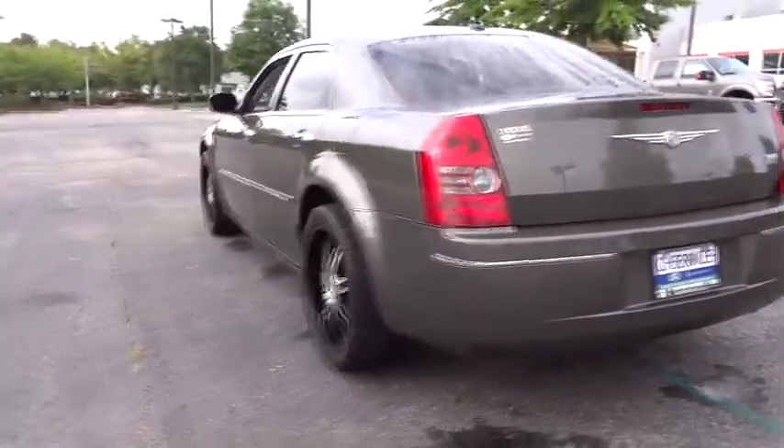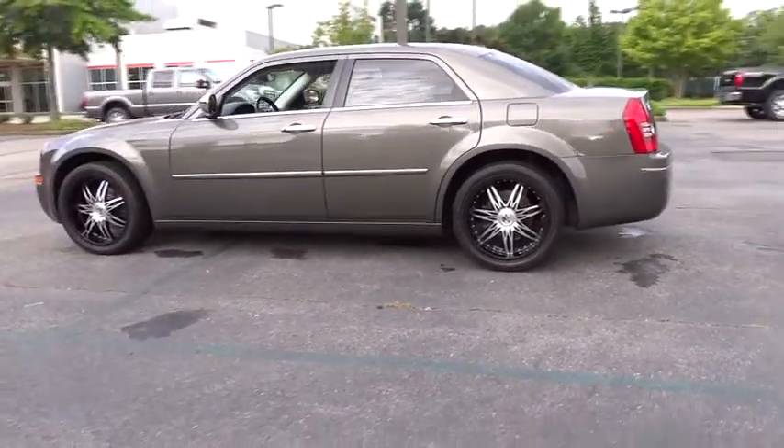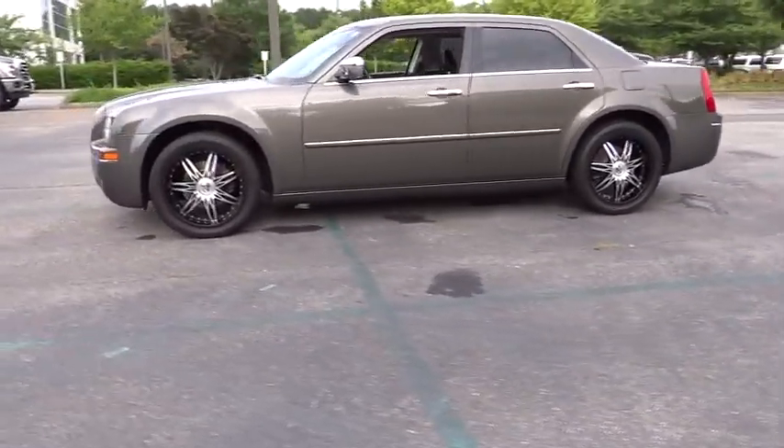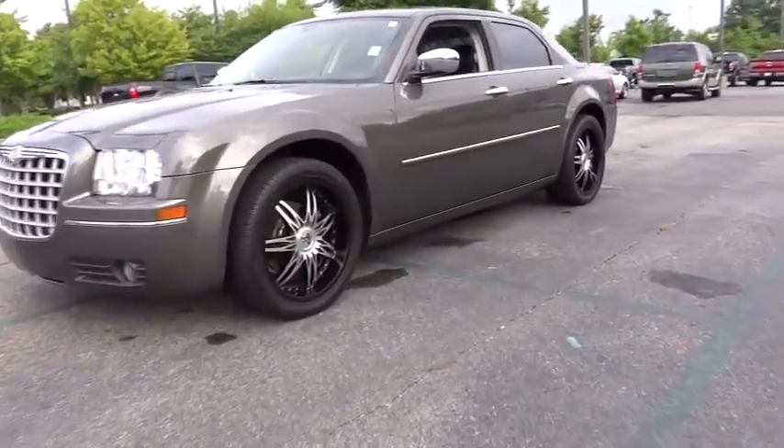Traction control, stability control, anti-lock braking system, four-speed automatic transmission with overdrive, power steering, adjustable steering wheel, floor mats, four-wheel disc brakes, aluminum wheel.